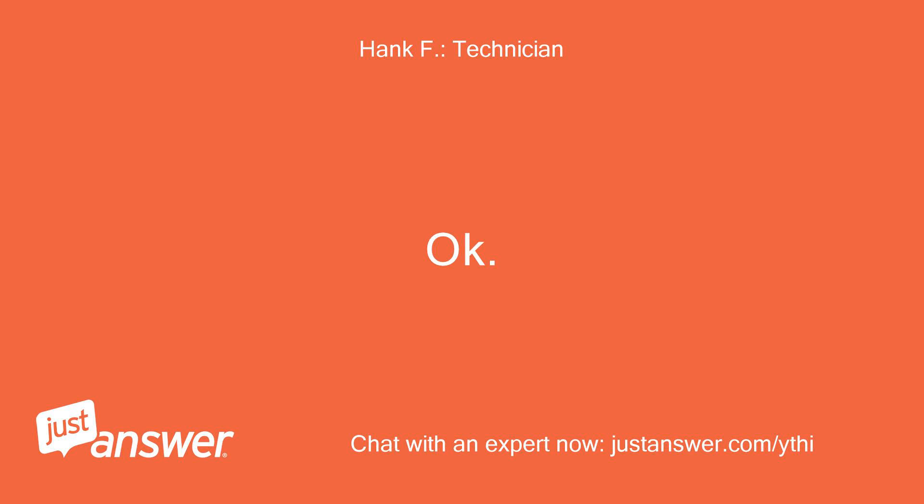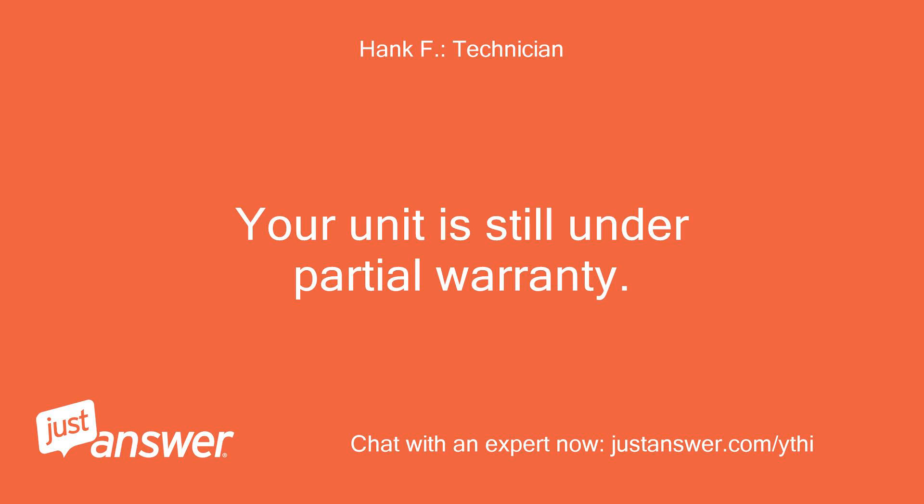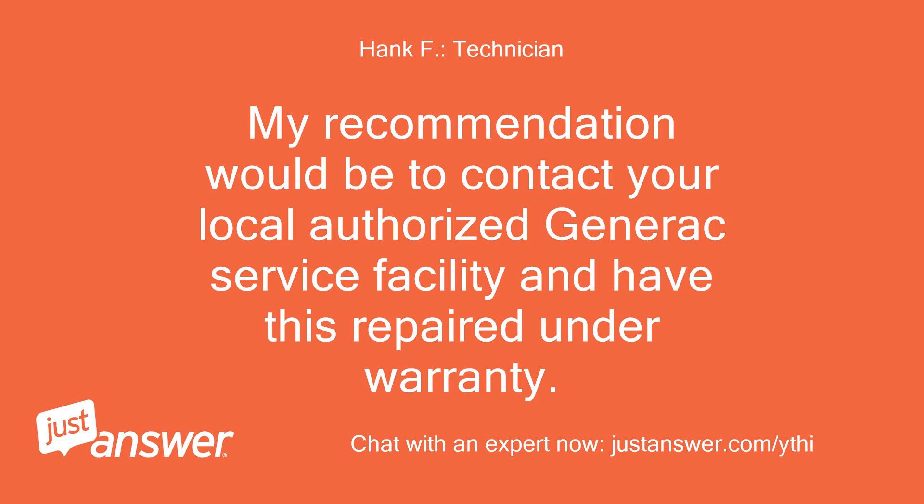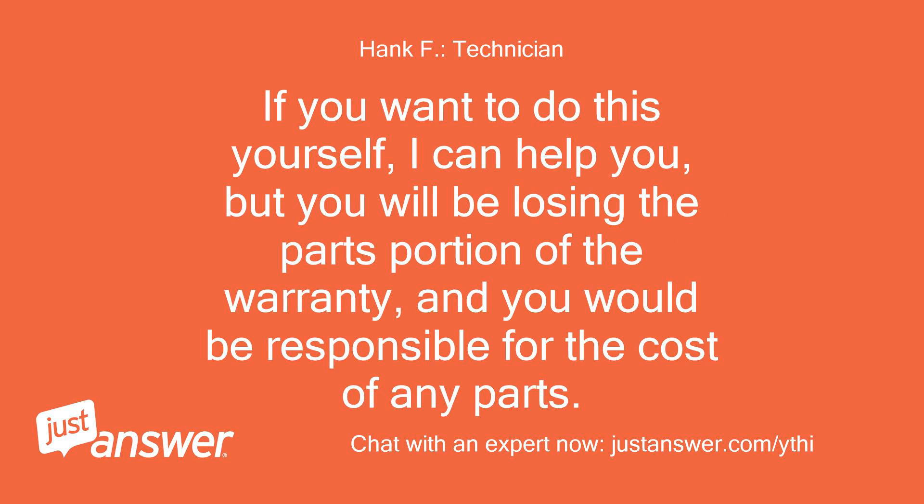Okay. Your unit is still under partial warranty — parts will be covered, but labor will not. My recommendation would be to contact your local authorized Generac service facility and have this repaired under warranty. If you want to do this yourself I can help you, but you will be losing the parts portion of the warranty and would be responsible for the cost of any parts.